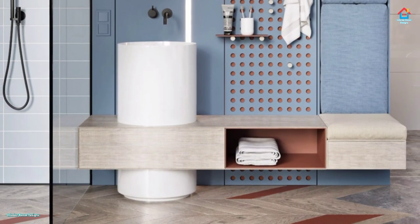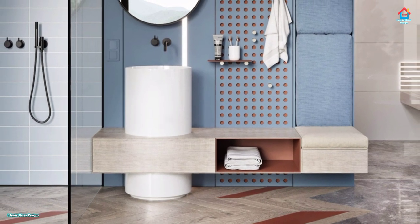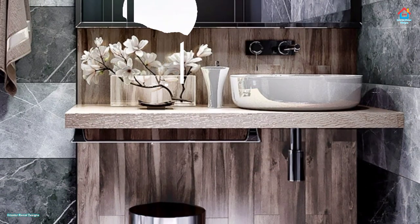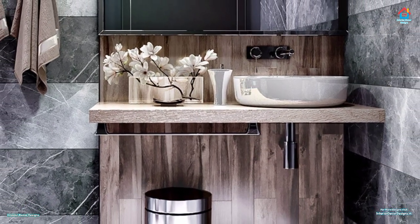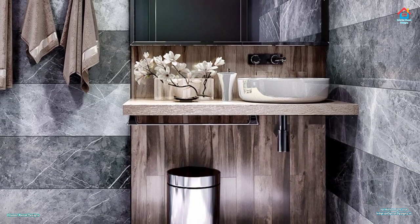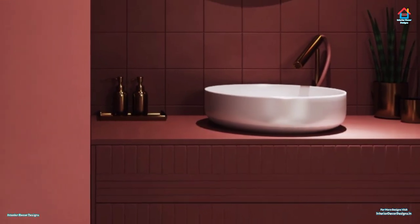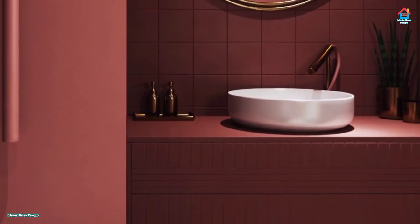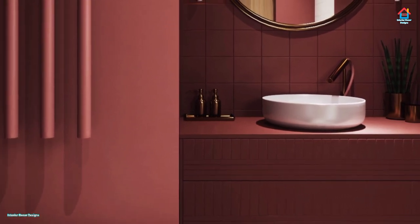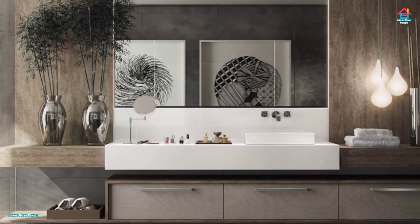Hello friends, welcome to Interior Decor Designs. A bathroom sink can be a focal point of any bathroom, as it's often one of the first things you see when you walk in. There are many different bathroom sink ideas that can help bring color and decoration into your bathroom.